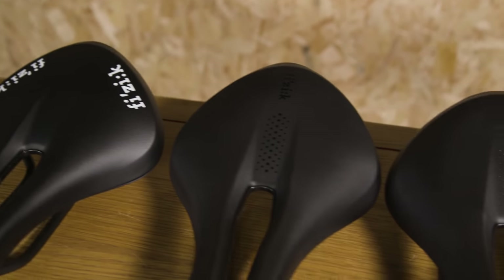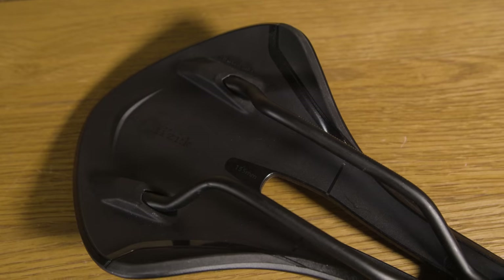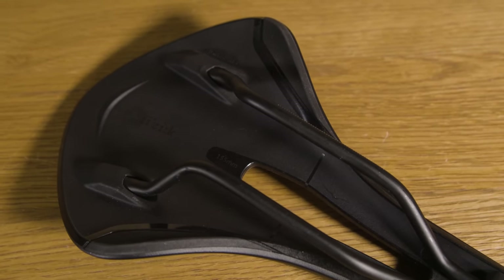There are three versions available and they all feature nylon shells, which the brand says allows the outer wings of the saddle to flex. We're told this should reduce the potential for chafing and rubbing.